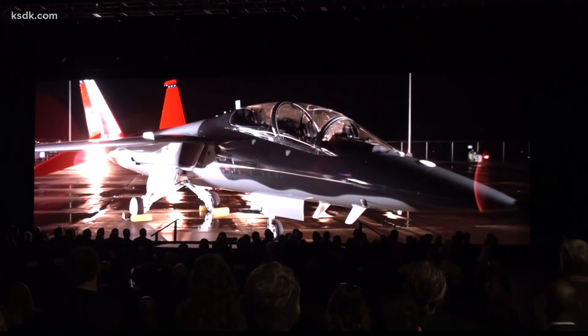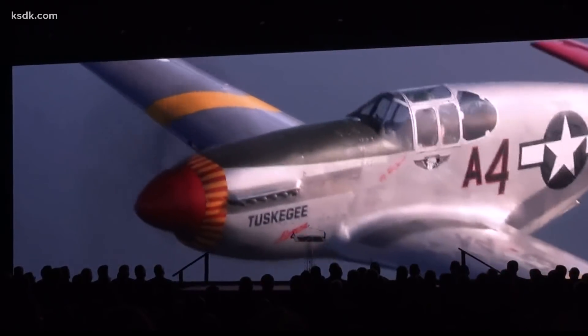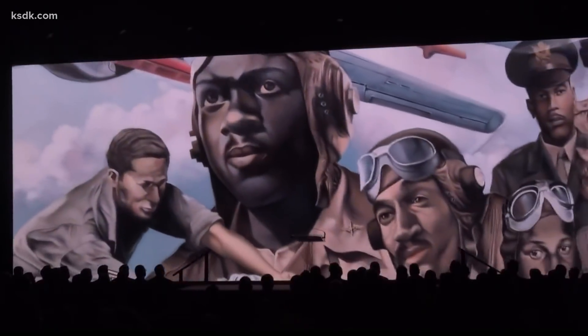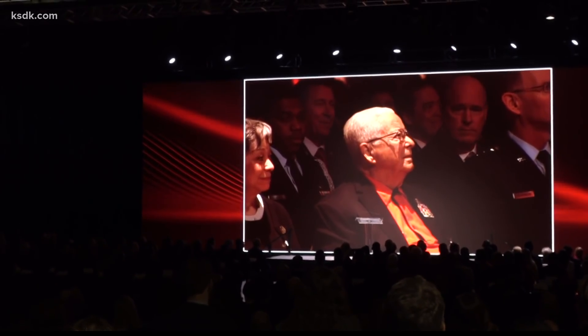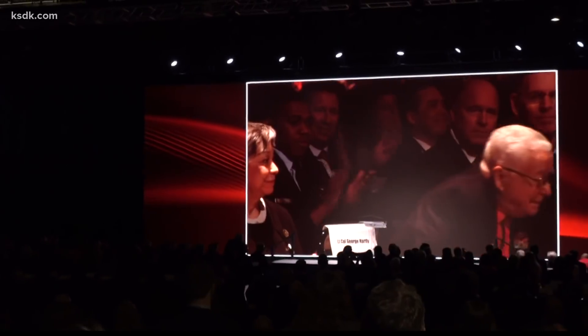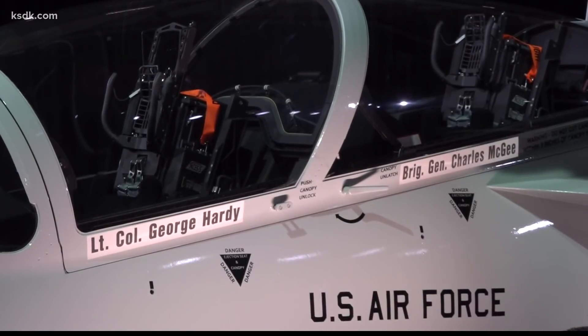In the audience of Boeing's T-7A Red Hawk unveiling: a World War II, Korea, and Vietnam veteran Tuskegee Airman — retired U.S. Air Force Lieutenant Colonel George Hardy. "It's nice to know that we were remembered. It's tough back in those days when we went through."